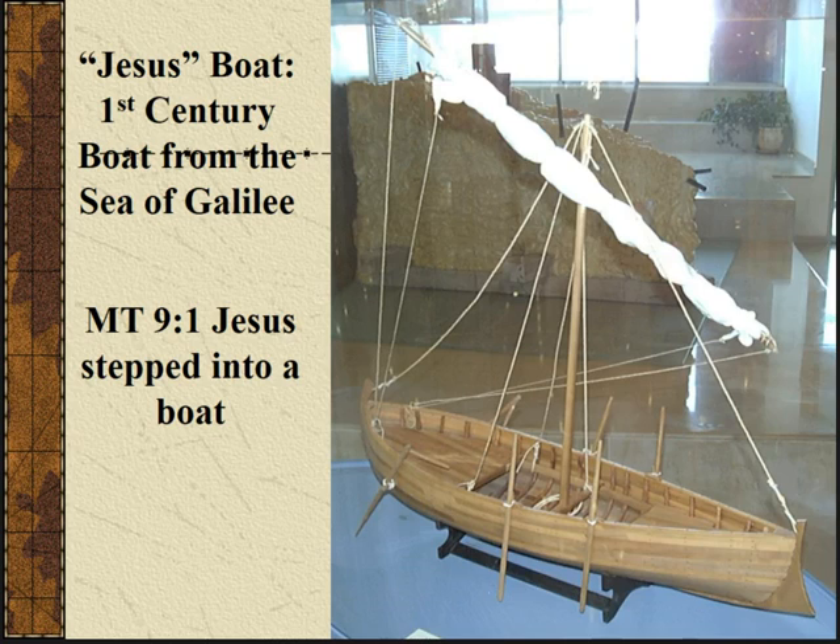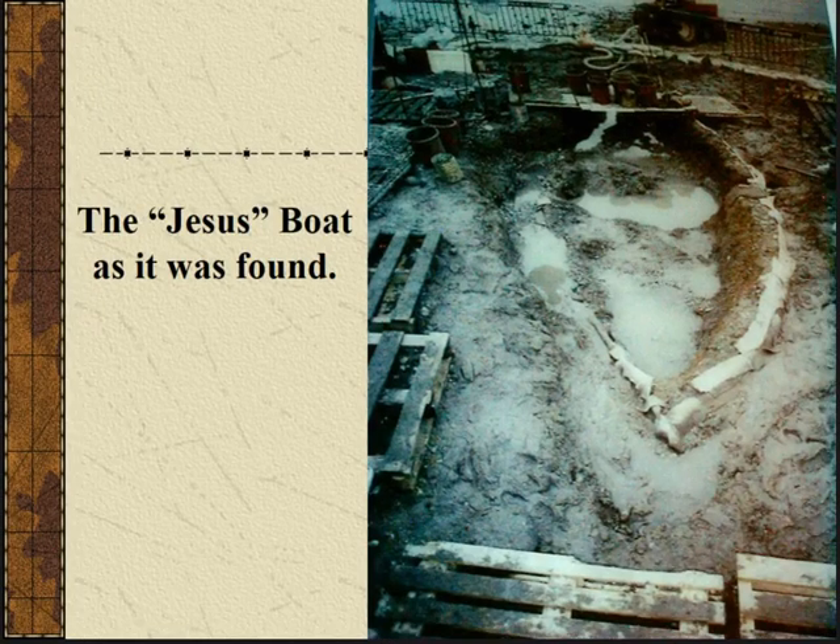They've got a gift shop, some of this stuff in the lobby, and then you have to pay about 15 bucks or something to go back in and actually see the boat and the artifacts they found. Some of these pictures I actually took from the video while I was standing in there watching at the kibbutz. Here we see the boat itself as it was found.